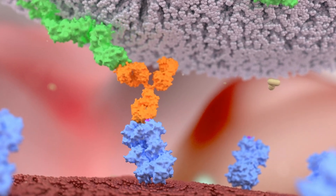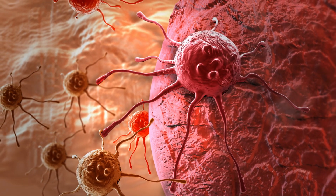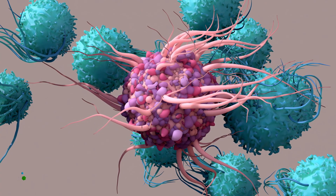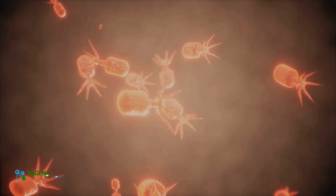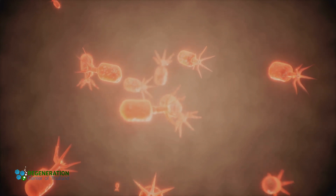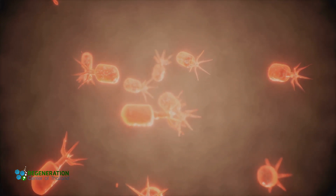Hey everyone, it's great to have you back on our channel. Scientists once dismissed this minuscule cell particle as mere waste, but recent discoveries have revealed a surprising twist. Today we'll explore how these tiny wonders, called exosomes, have changed our approach to general wellness therapies in ways we never imagined.